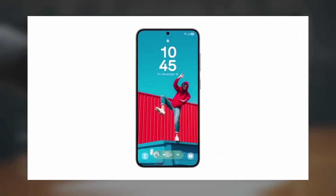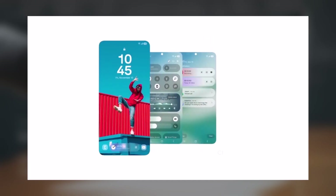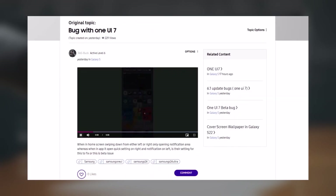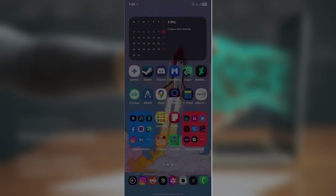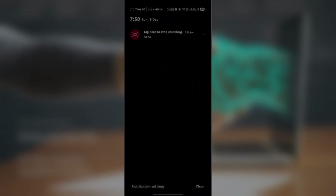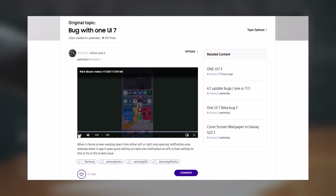Another One UI 7 beta user shared a video on the Samsung forums highlighting an issue they encountered. While on the home screen, swiping down from either the left or right side only opens the notification panel. However, when inside an app, swiping down from the right opens quick settings and swiping from the left opens notifications. They asked: is there a setting to fix this, or is it just a beta issue?